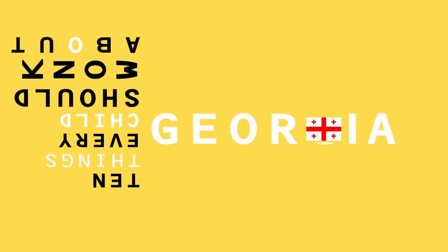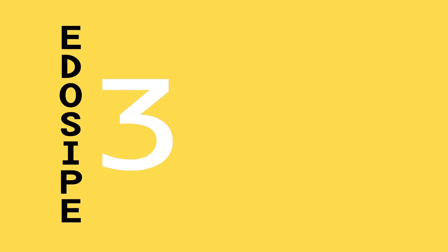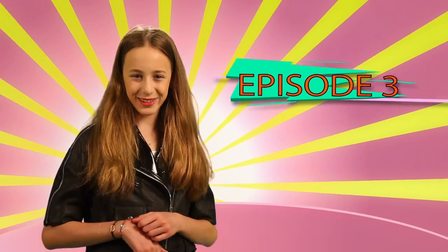10 Things Every Child Should Know About Georgia, Episode 3. Hi, I'm Lizzy Pop, your presenter. Today, episode 3, let me tell you about our national food: Khachapuri, Chuchella, and its royal highness, Ginkali.